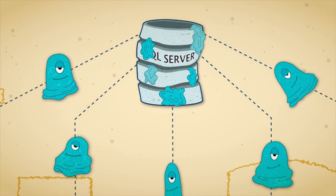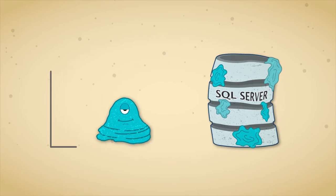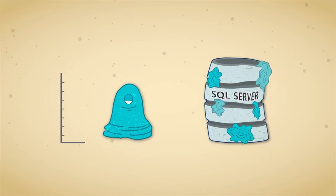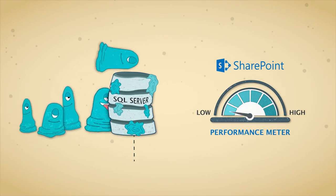SQL Server was made to handle lots of small transactions. Unfortunately, blobs are not small — they are really, really large. To SQL Server, blobs are bad. When blobs are in SQL Server, SharePoint performance suffers.